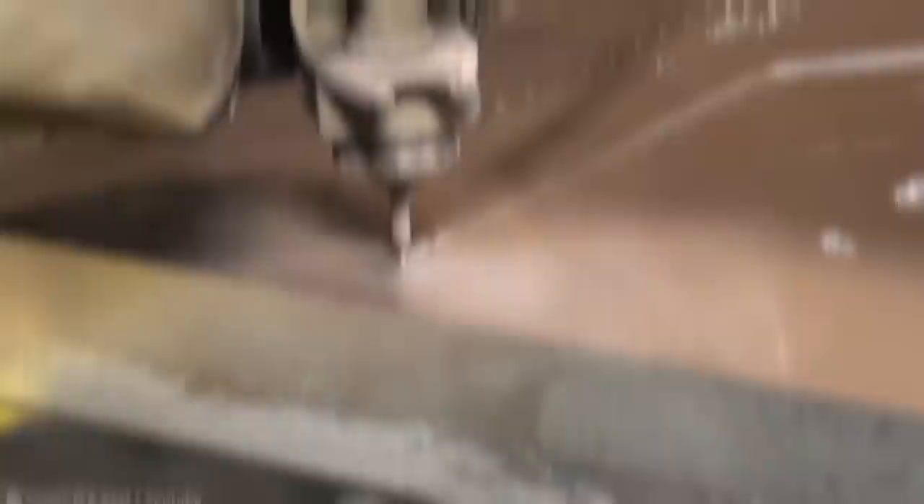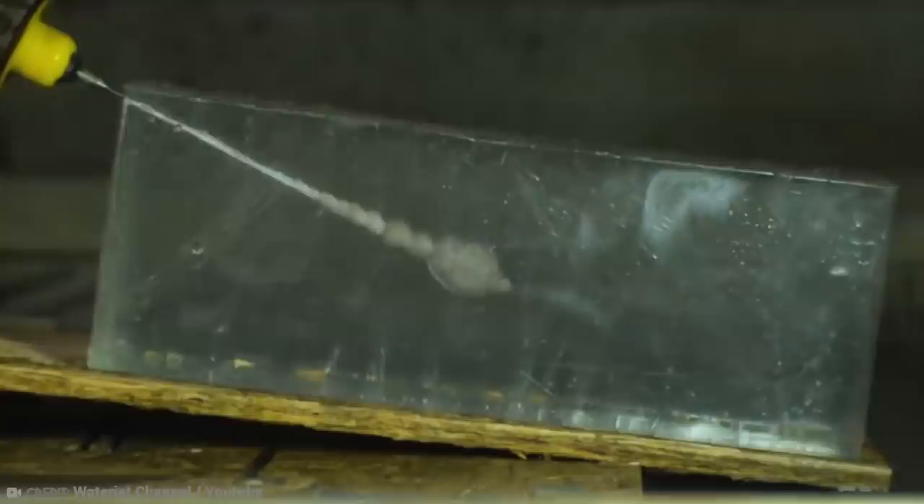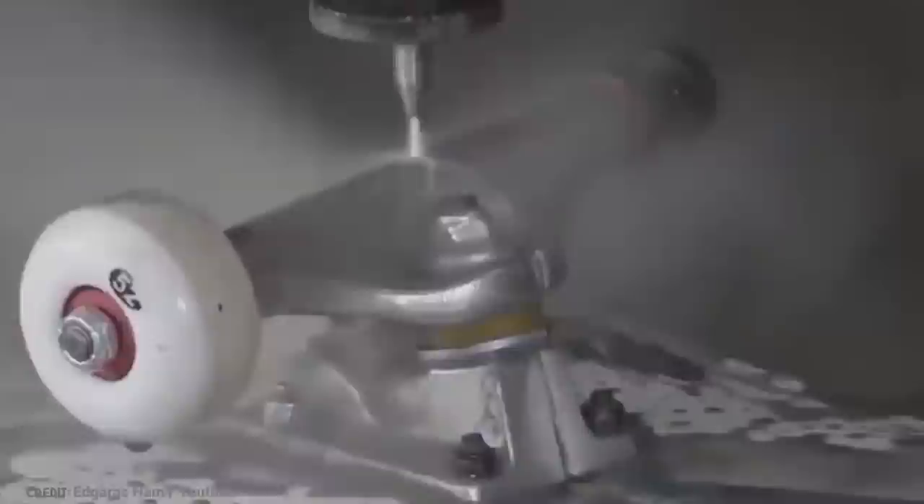Number 15: A Water Jet Cutting Machine. Cutting through hard materials is hard work. You probably have some experience with that yourself after trying to cut through a thick branch with a wood saw or a piece of metal with a hacksaw. You soon work up a sweat. Someone clearly had this problem back in the 1950s, so they started toying with the idea of using water to cut through materials.